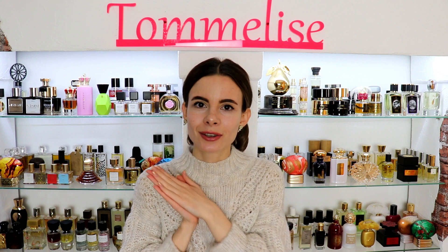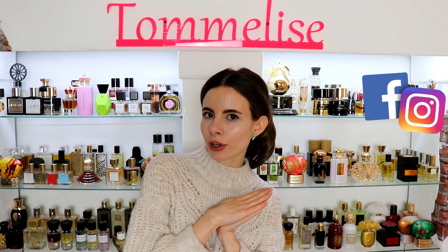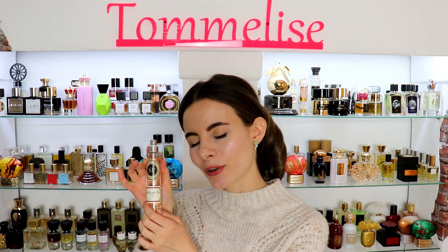Before we get started, I want to know if you have any experience with SP Parfums and if you have some favorites, let us know in the comments. Don't forget to follow me on social media and check me out on Patreon for extra perfume content. The two new releases are called Poudre de Riz and Musk 2.